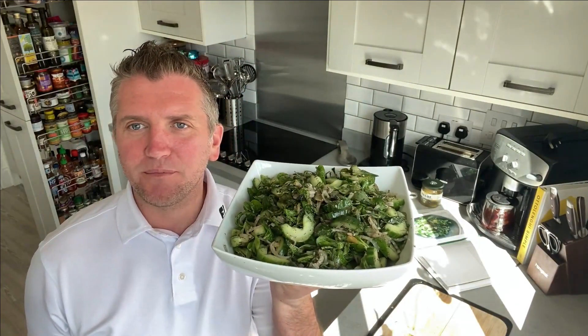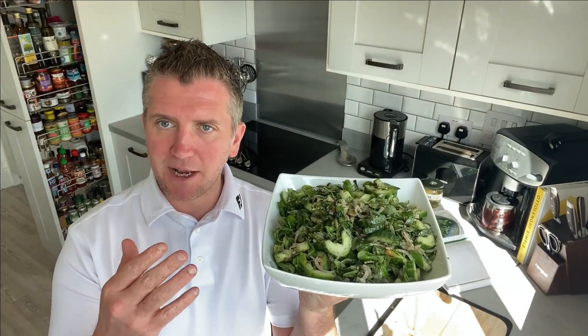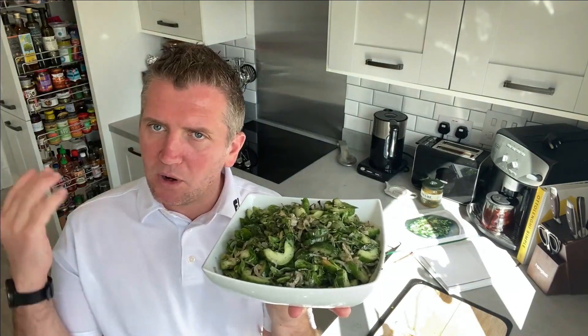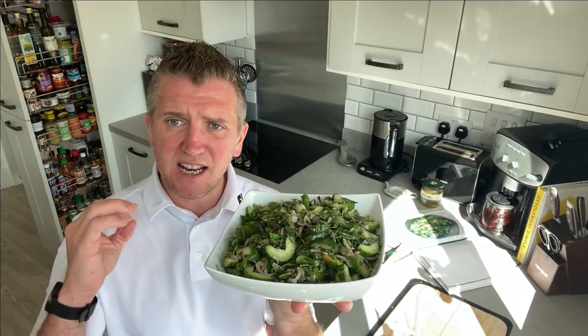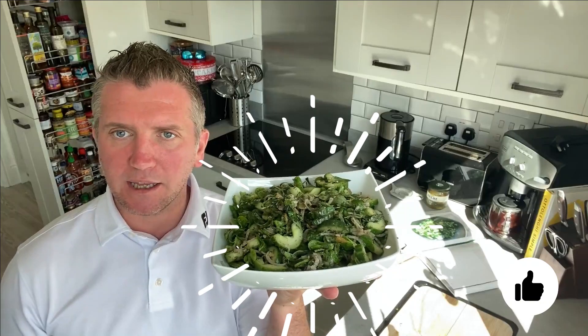And here we have it — this is the cucumber satar and lemon salad. It's so aromatic, so flavoursome, and so easy to make. What this kind of cuisine is all about is really healthy, unprocessed foods — foods made from scratch. This is absolutely superb from Ottolenghi.